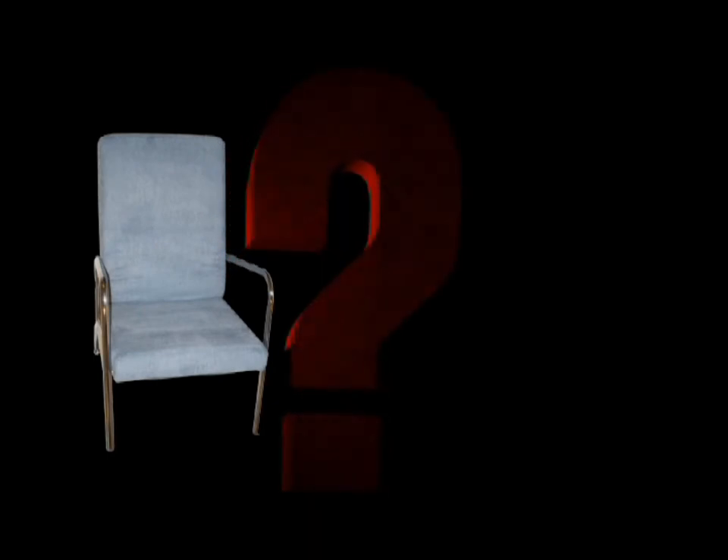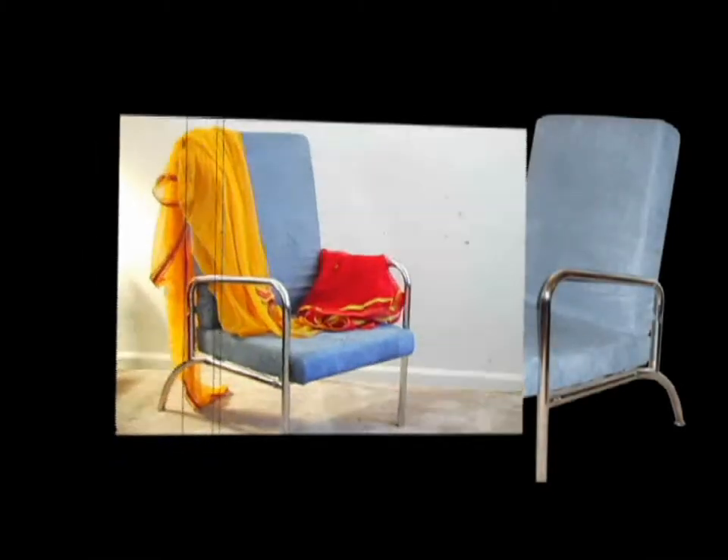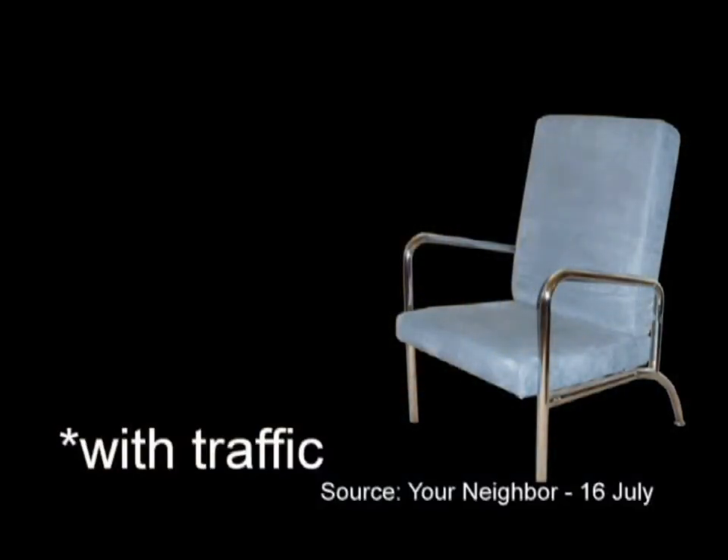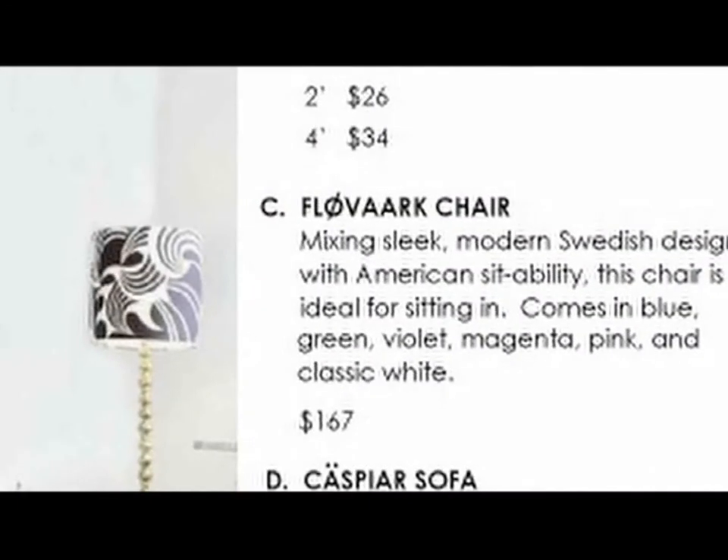If you're an average chair sitter, you might want to ask yourself a few questions. Just where does New Chair come from? New Chair comes from a place 45 minutes from your home. We can't even pronounce New Chair's name.